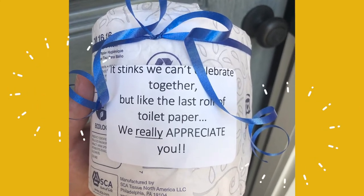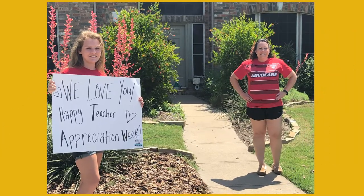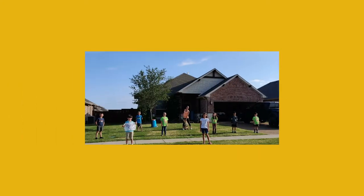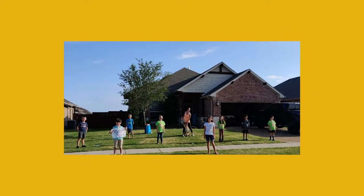This week was teacher appreciation week and my school surprised its teachers with a cute little note on a thing of toilet paper and put signs out in our front yard. Also for teacher appreciation week, my girls and I drove to all their teachers' houses and dropped off a basket of goodies showing them how much we appreciated them. It's a little different this year, but we still want to show our teachers how much we love them.